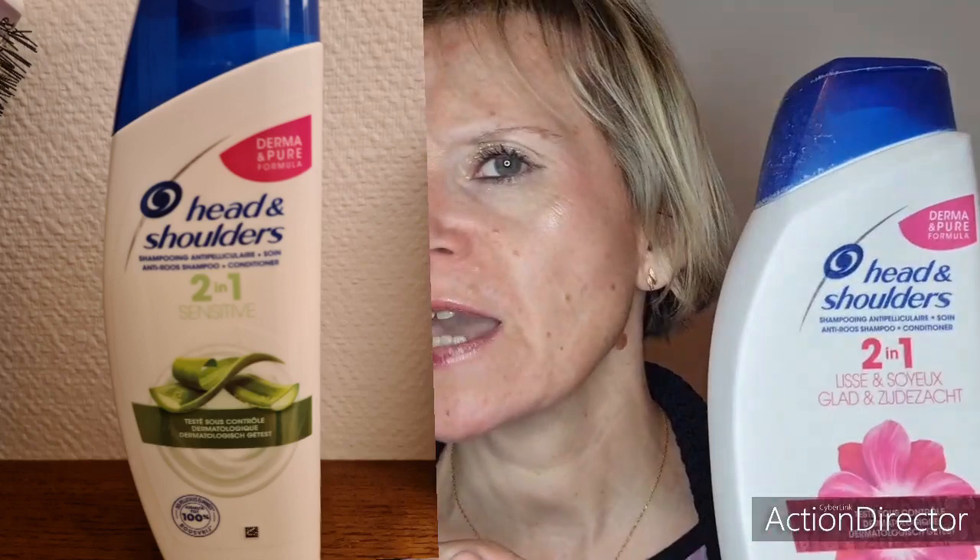On va passer à un produit capillaire : l'Head & Shoulders Eden 2 en 1, lisse et soyeux, shampoing anti-pelliculaire plus soin, formule Derma Pur. C'était un gros format de 580 ml. Je l'ai plutôt bien aimé, mais je préfère celui que j'ai acheté pendant les vacances, l'Eden à l'Aloe Vera en plus petit format acheté chez Leclerc. Celui-ci m'obligeait quand même à utiliser un soin capillaire supplémentaire. Mais tous les Eden Shoulders, je les adore — surtout celui à l'Aloe Vera.